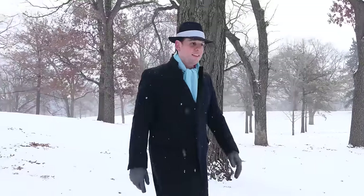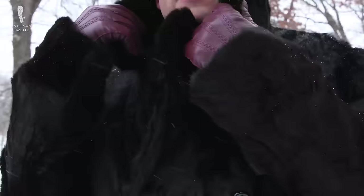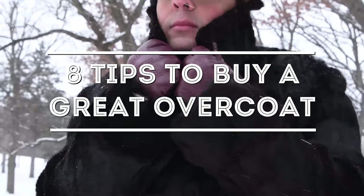Sadly, in this day and age, overcoats have been largely neglected, and so in most department stores you only find single-breasted versions, maybe black and dark grey, and that's about it. So here are my eight tips to buy a great overcoat.